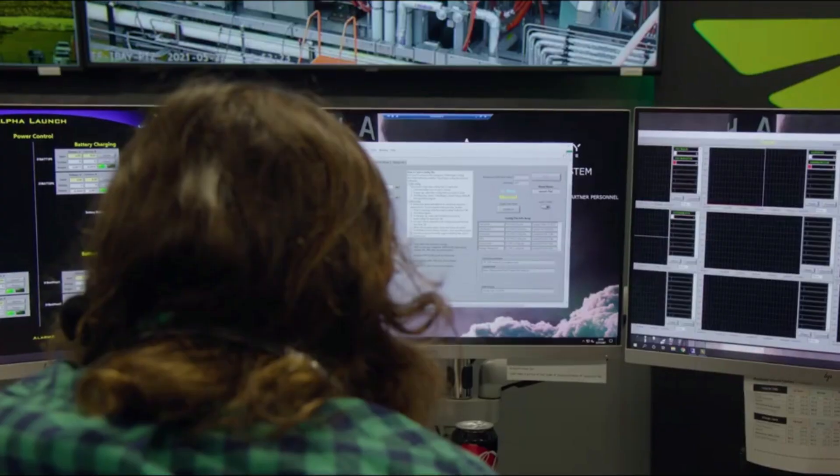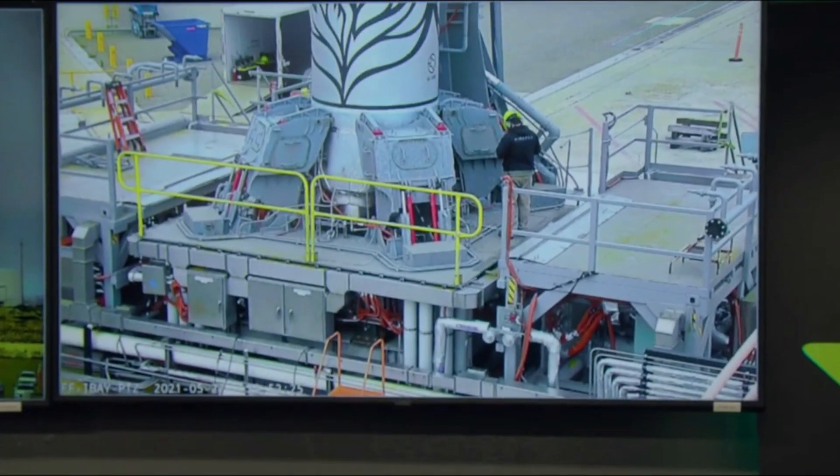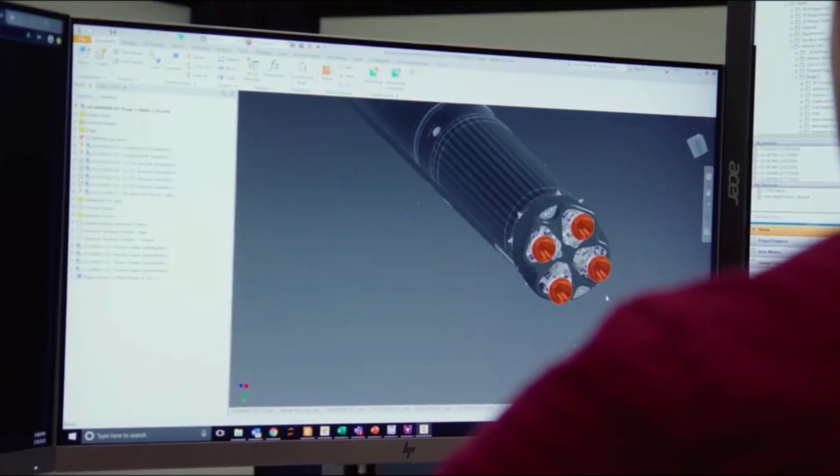In reality, this is quite a good thing for Astra, as they need capable and reliable hardware going forward. Rocket engines are extremely complex and important pieces of equipment, and they practically already have this under control for Rocket 4.